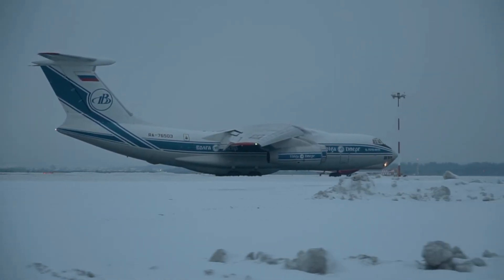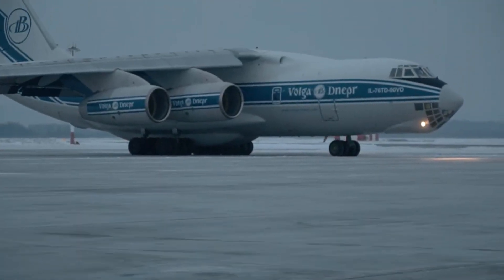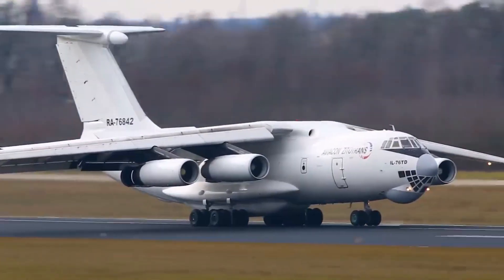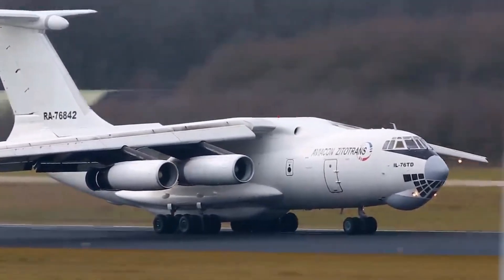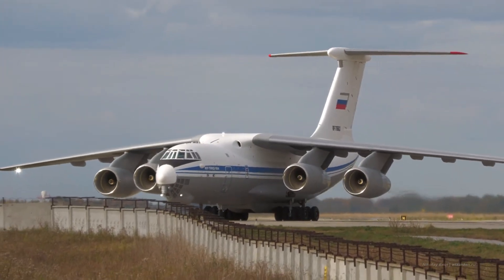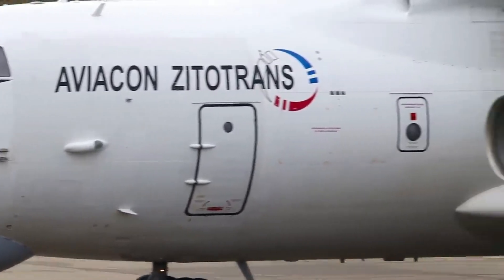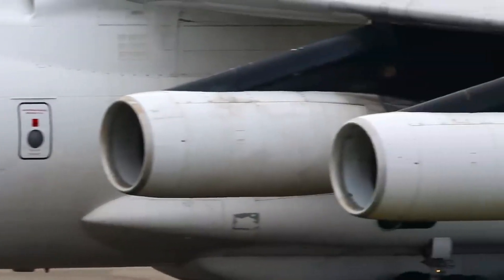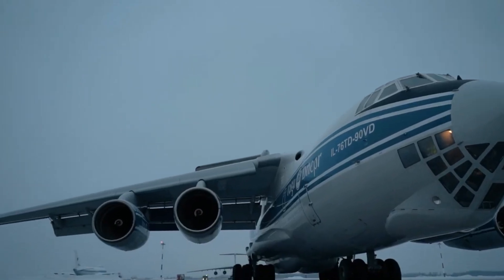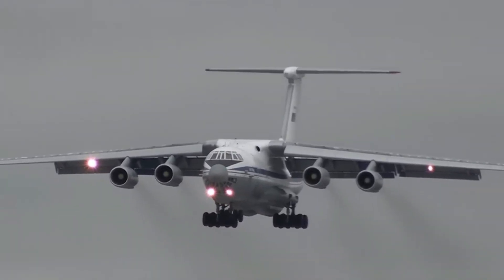The Ilyushin IL-76 is a Russian strategic transport aircraft that has become the logistical and military backbone for many countries around the world. Designed by the Ilyushin Design Bureau, it first flew in 1971 and has since become an integral part of the air power of many countries. This aircraft can be used to transport various types of cargo, including military vehicles, helicopters, and also for humanitarian missions.